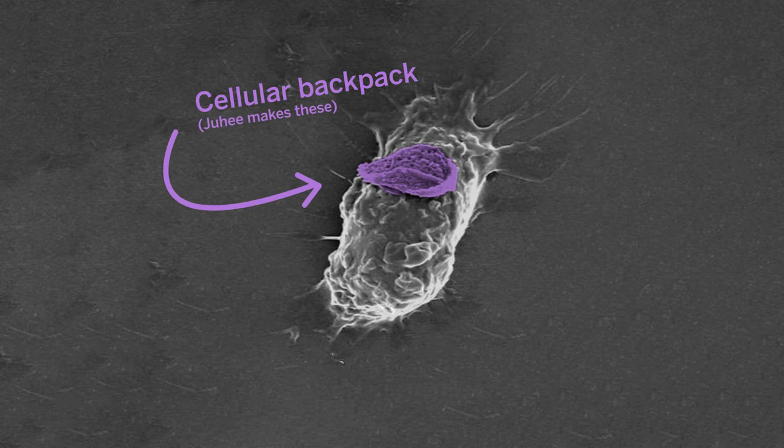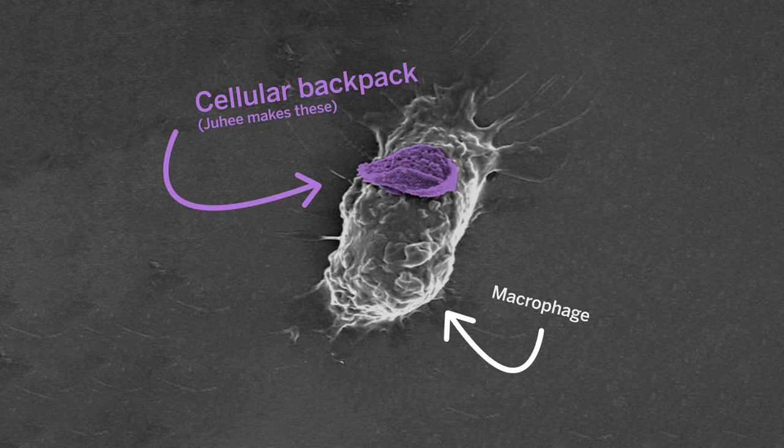I'm currently working in the Samir Mitra-Guthrie lab, which works on drug delivery. What I'm working on is the fabrication of cellular backpacks, which are polymeric discs that hitchhike on cells like macrophages and monocytes. They can deliver drugs easily to places like the brain because they can traverse the blood-brain barrier, or even to the middle of cancerous tumors.